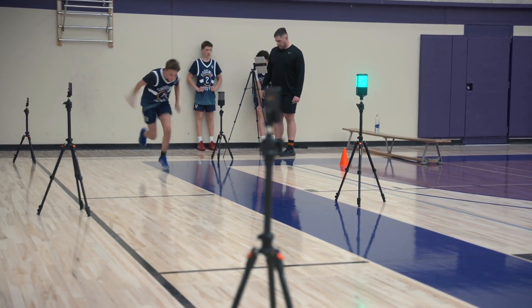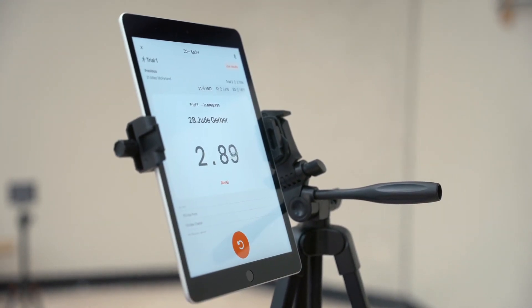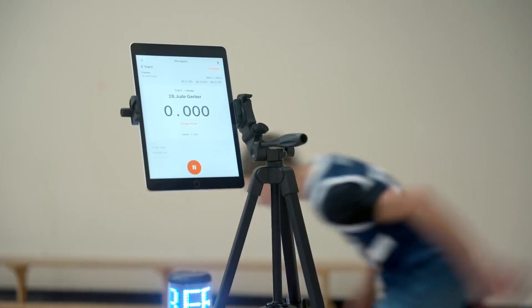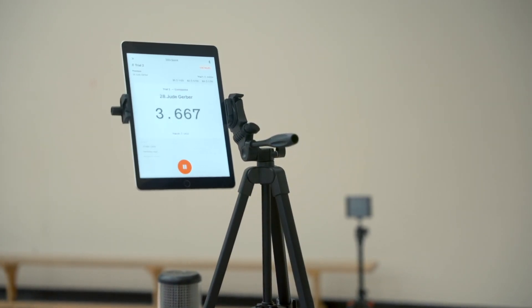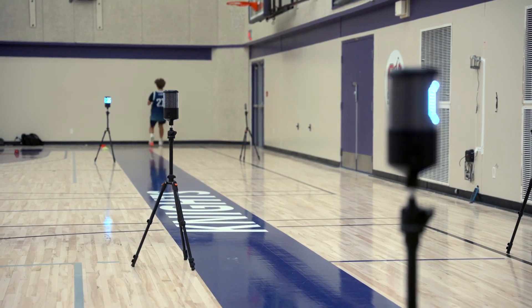Utilizing the data we can collect, we can start to categorize athletes depending upon what areas they struggled with and need to bring up to maximize their potential in the sport, and also highlight areas that might be a concern from an injury standpoint. For instance, looking at the 75-foot sprint test, we can look at the different splits we're collecting, highlighting where athletes are more successful at acceleration versus top-end speed — whether they need to work on one versus the other, both, or if it's not a concern and we can place that training time onto something else.